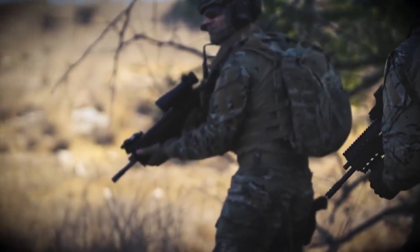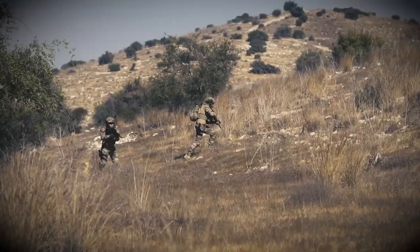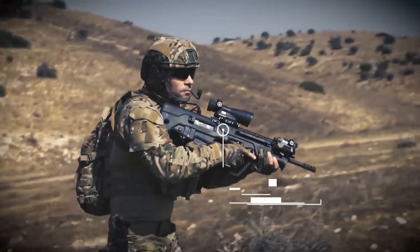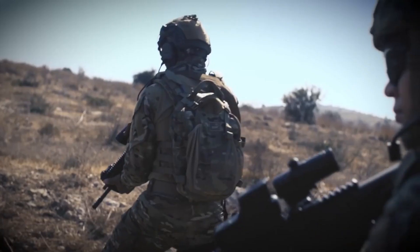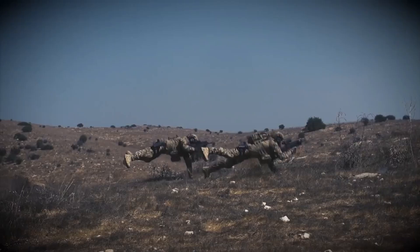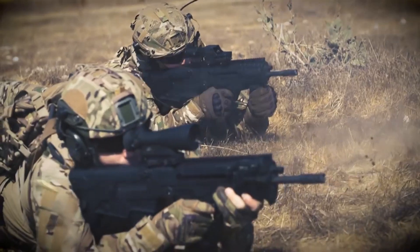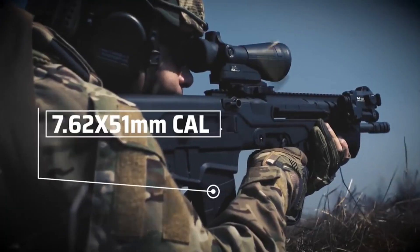The ambidextrous controls, including the charging handle and magazine release, accommodate both left- and right-handed shooters, enhancing operational efficiency. Equipped with a crisp and responsive trigger, the Tavor 7 delivers precise and controlled shooting. The full-length Picatinny top rail and M-LOK accessory slots offer ample space for optics, lights, and other accessories, enabling customization to suit individual preferences.